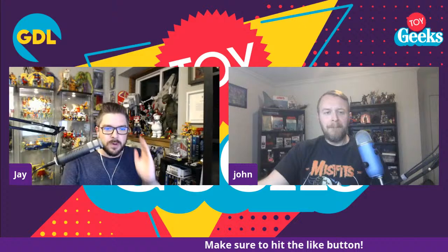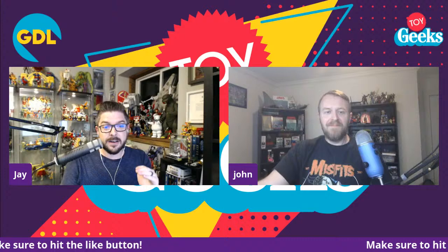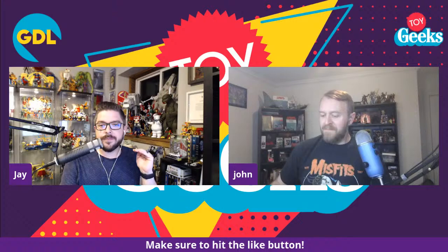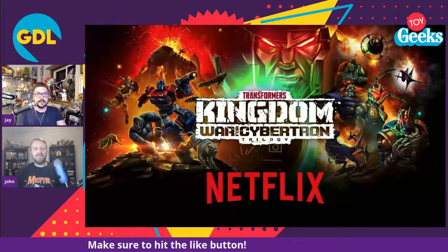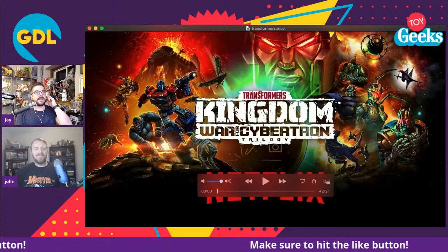I think the star of the show was the second brand that came up — the Transformers reveals. I think they stole the show. The big surprise was definitely Transformers, and every toy they unveiled I thought was a banger — it was a hit.